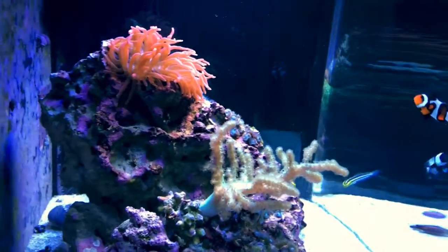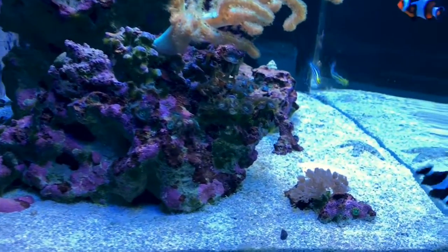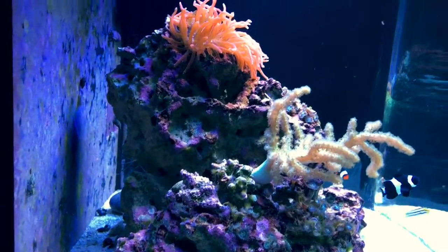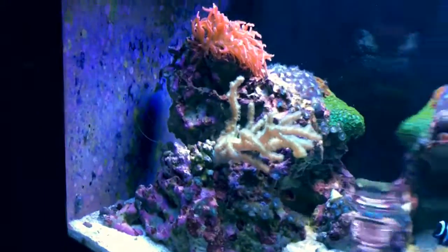After about five water changes, I thought I had enough surface agitation with my powerhead — I had it positioned to suck in air at the top — but that obviously wasn't enough. I also lost both starfish and my conch.